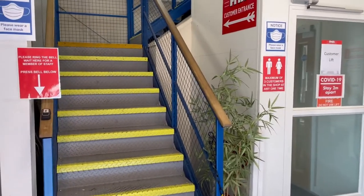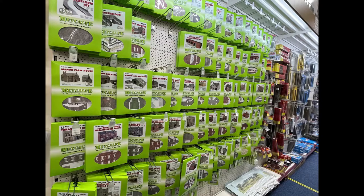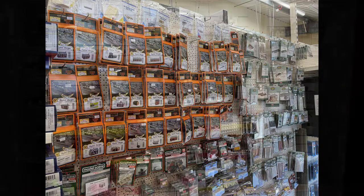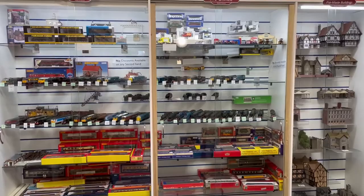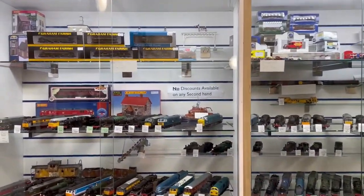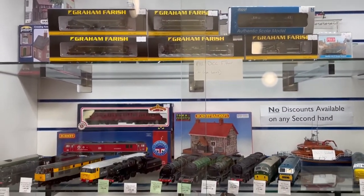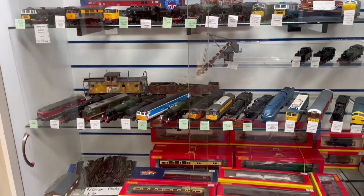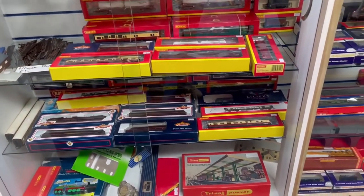We're going to go upstairs today, have a look around the shop, see what we've got on offer and also show you our Ryburn Bridge layout. Welcome to the landing of Friesing Hall Models and Railways — in front of us you will see our pre-owned section. This is an ever-changing cabinet; models here change on a daily basis with collections and personal items coming in, which we will then store, clean and service before placing them at reasonable prices for everybody to buy.